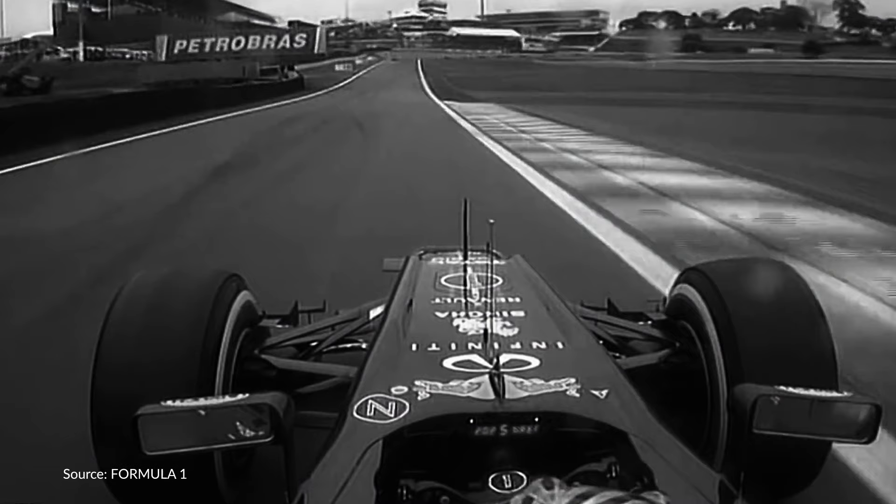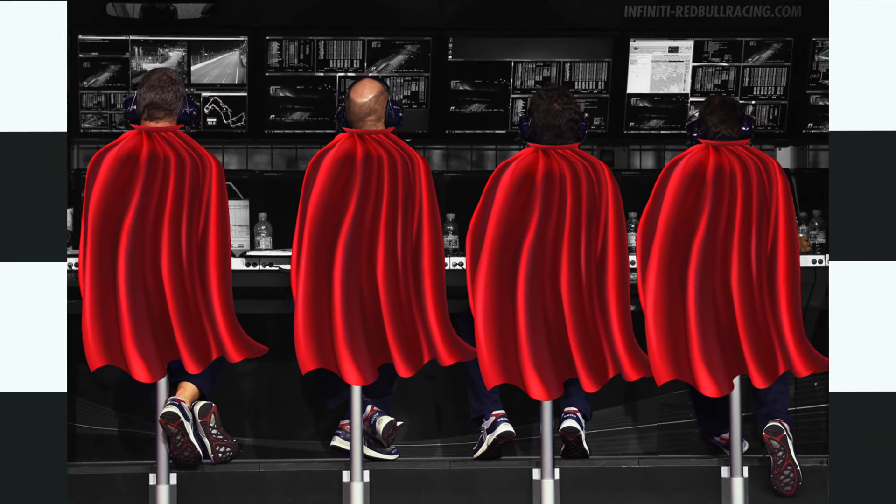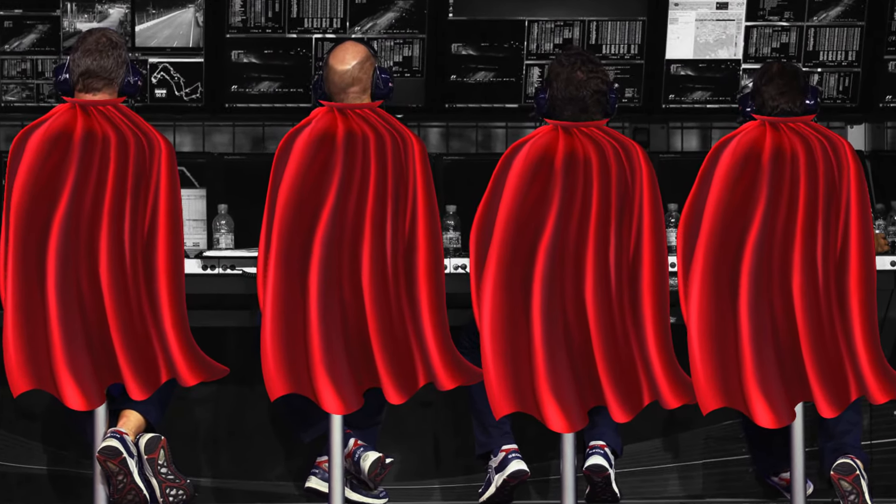If this were any other sport, the competition would have been over. However, Vettel's analysts and engineers swooped in the moment the impact occurred. And this is where data analytics comes in.